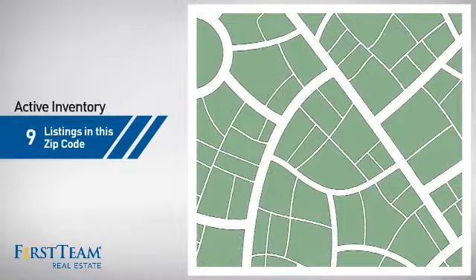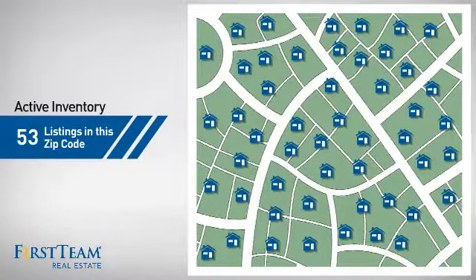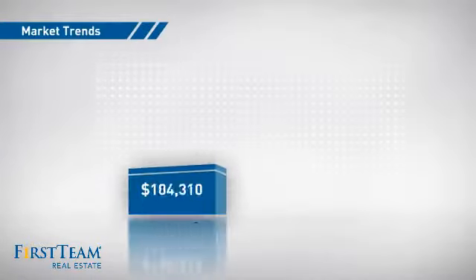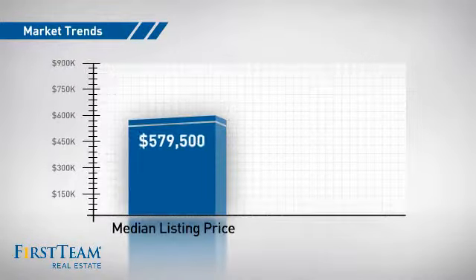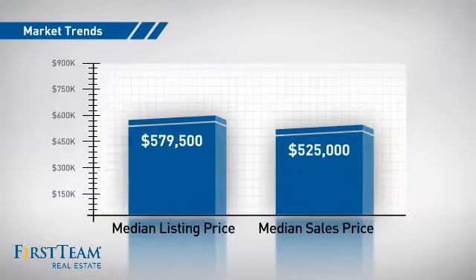Wondering how it stacks up against the competition? There are now just over 50 homes on the market within this zip code, with a median list price of just over $575,000 and a median sale price of $525,000.